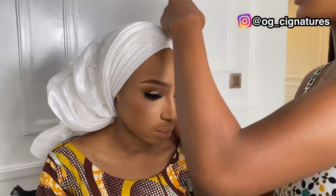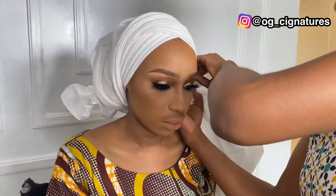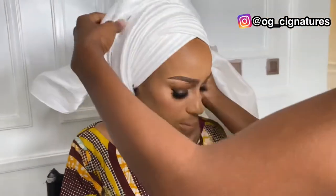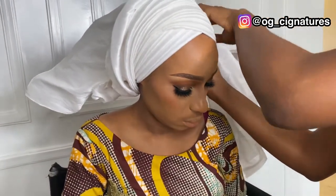So the makeup is almost ready and we'll be heading to tying up the turban, which is done by me — just Signatures. The turban was actually done with a raw-stitch fabric, not the regular aso-oke or Igbo scarf. It's a raw-stitch fabric, two and a half inches in length. That's what we used to achieve this look. They don't like too much drama, so we're creating something that shows what a northern bride looks like.